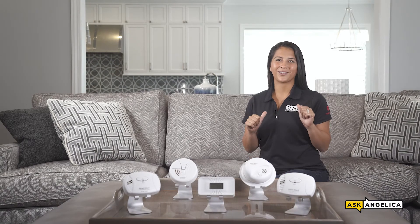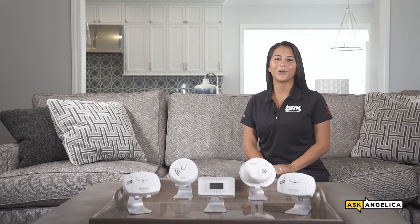Welcome to Ask Angelica. I'm Angelica with BRK, your trusted, reliable partner for fire safety products since 1958. In today's video, we'll cover what you need to know about carbon monoxide safety.